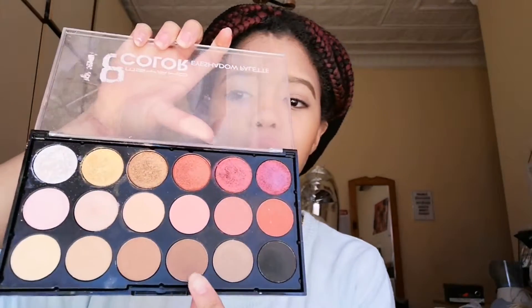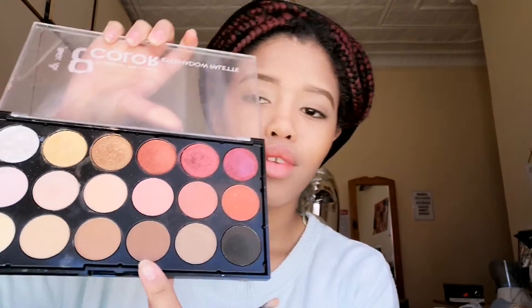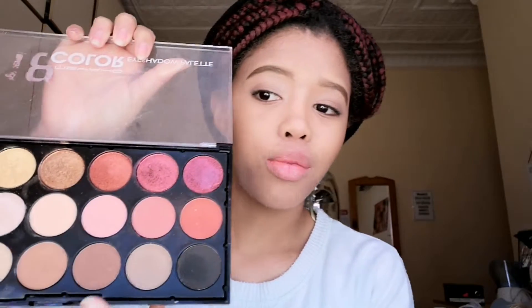I'm gonna start with this brown - it looks more chocolate in person. I'm gonna put this brown in the crease. The purples that I use are usually very bright, so I'm gonna literally just pack the purple on underneath that brown.